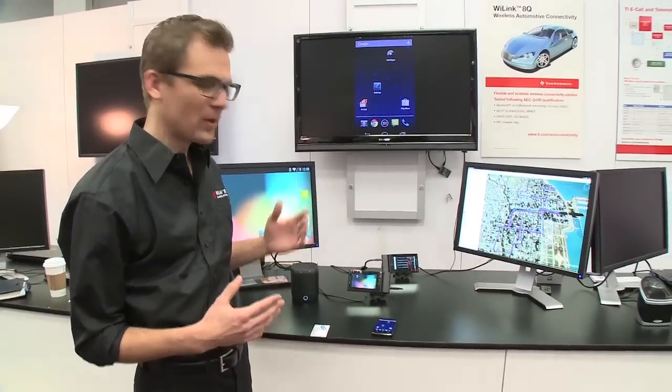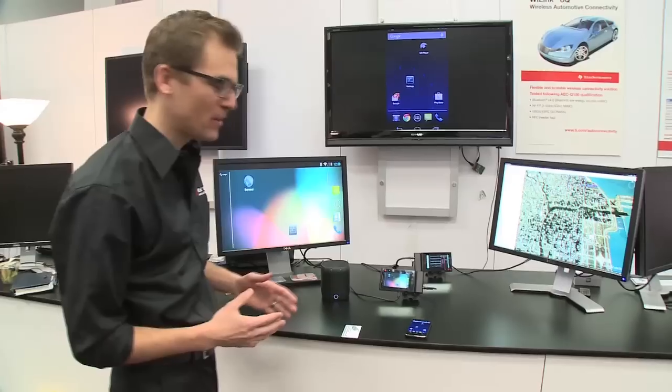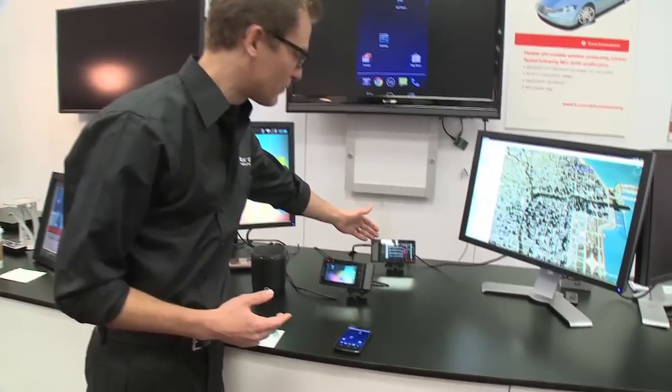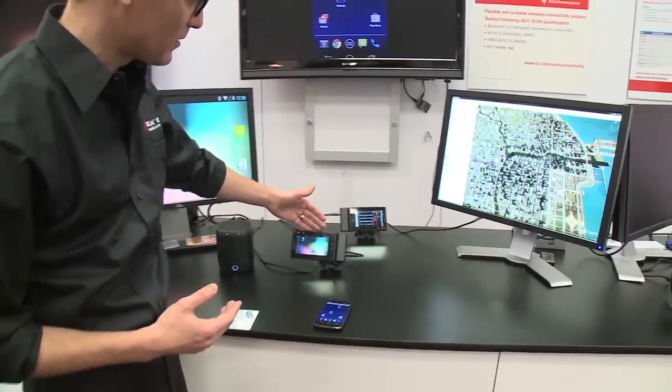I'm going to show you a demo on how we're using it to bring the experience from smartphones and handheld devices into the car, and how we can use it to distribute content throughout the car. What I have here is the infotainment head unit up here in the front and my rear seat unit here in the back.